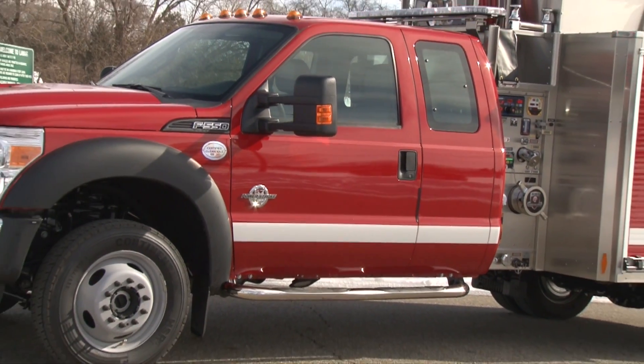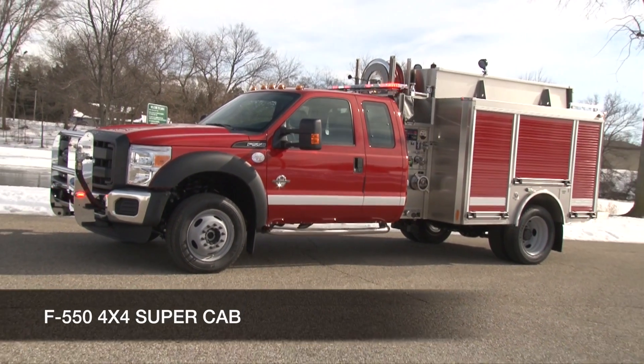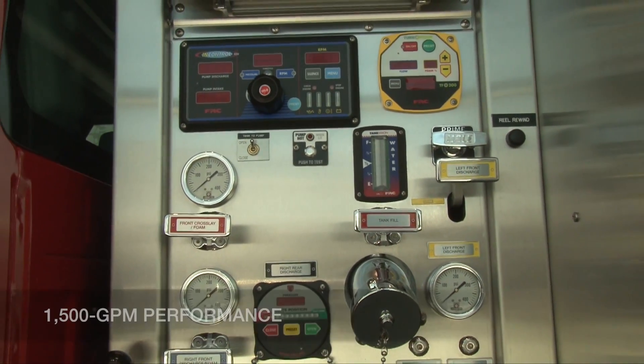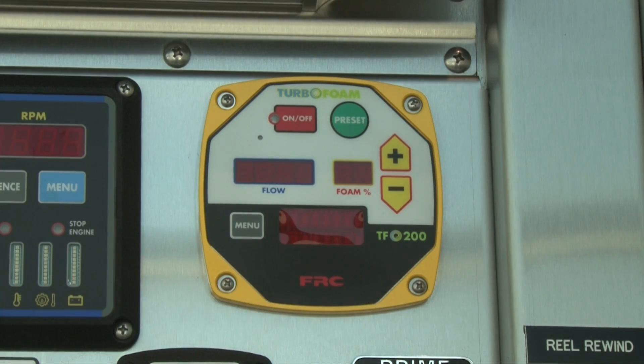Built on a rugged F550 4x4 super cab chassis, this agile and powerful wildland mini pumper packs powerful performance with a 24-inch side mount pump delivering 1500 gallons per minute performance, along with a class A turbo foam system.